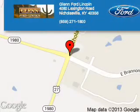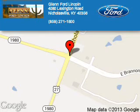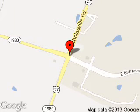Blend Ford Lincoln is dedicated to doing everything possible to ensure that the experience you have selecting your next vehicle is a pleasant one. We are located at 4080 Lexington Road, Nicholasville, Kentucky 40356. We will see you next week.